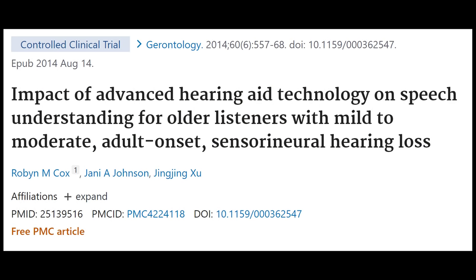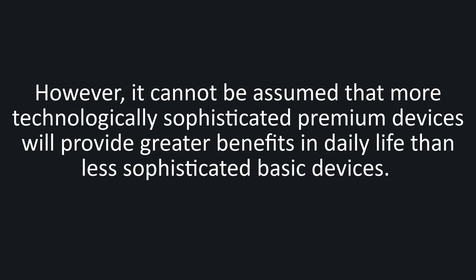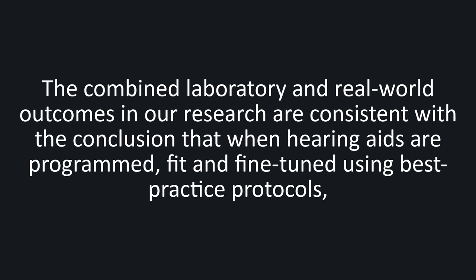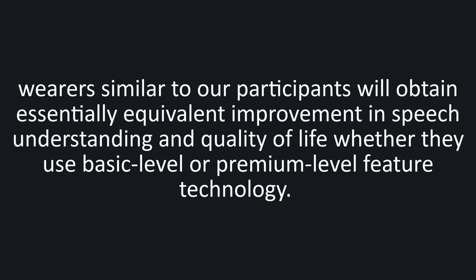In a study published in 2014 by the late researcher Dr. Robin Cox and others out of the University of Memphis, they wrote: "Modern hearing aids from major manufacturers are remarkably sophisticated devices, which can yield substantially improved speech understanding and quality of life for older adults with uncomplicated, adult onset, mild to moderate sensorineural hearing loss. However, it cannot be assumed that more technologically sophisticated premium devices will provide greater benefits in daily life than less sophisticated basic devices."